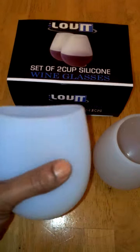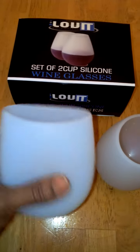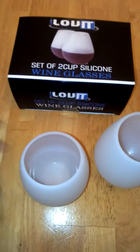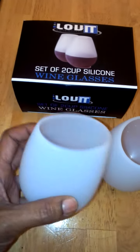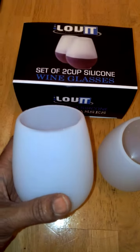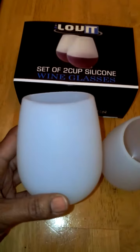The kids can drink something — pour them some juice in them and you don't have to worry about them dropping it or breaking it. These are flexible, safe cups and they clean up in the dishwasher, so that's really easy to clean up.